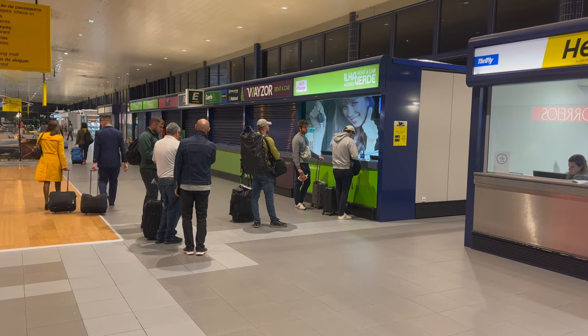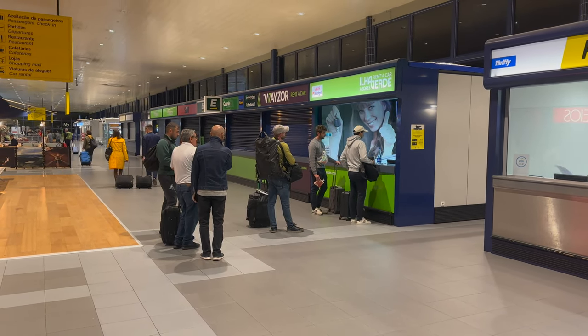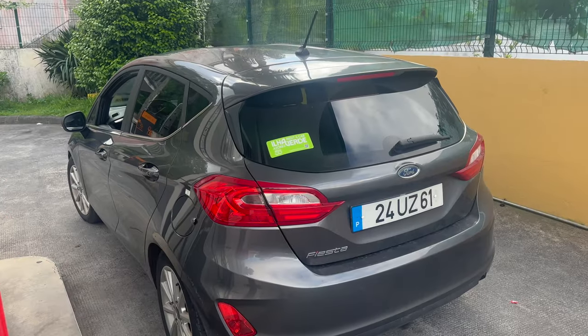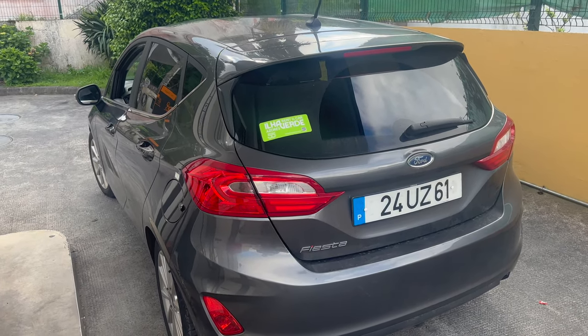When you land in the Azores, the airport in Ponta Delgada has a lot of rental car companies to choose from. If you can, get to the counter as quickly as possible because long lines can form after planes land. Make sure to ask for an automatic transmission since most rental cars in the Azores are manual.